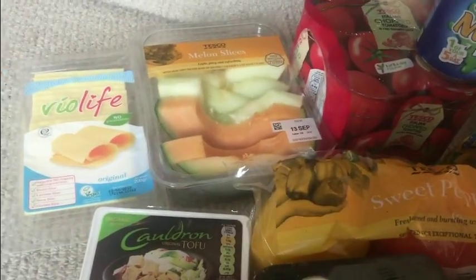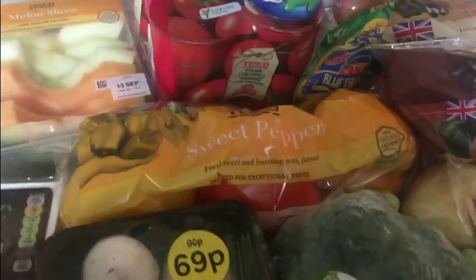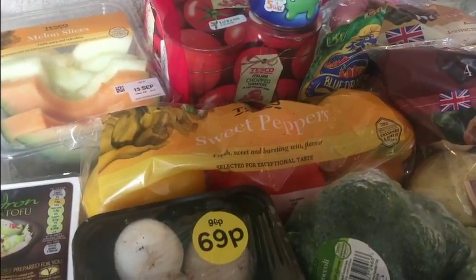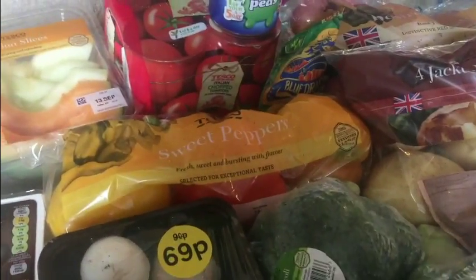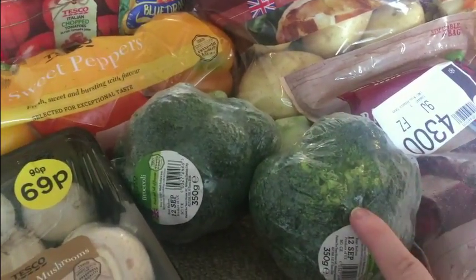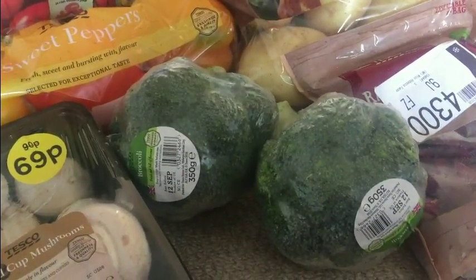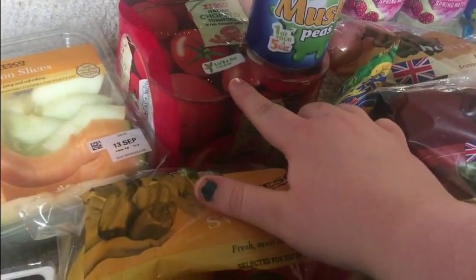I buy pre-cut melon slices rather than a whole melon because I find I waste a lot of it. Then we have some sweet peppers — these are great because there's no green pepper in it, and I don't like green pepper. It's also more cost effective. We then have some broccoli, which is a great speed food — I love it in risottos, pasta, or just on the side of my plate, and it's really quick to boil or steam.